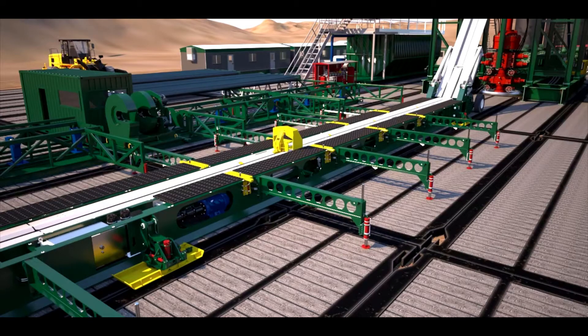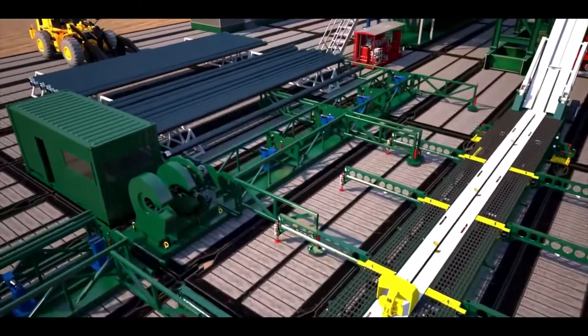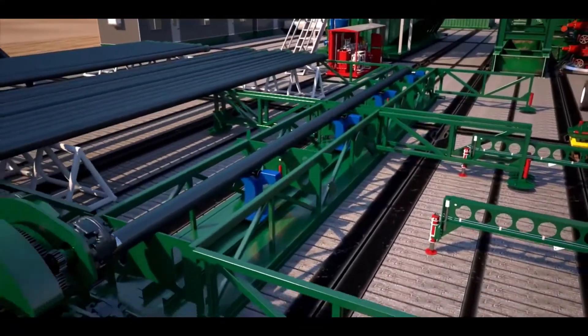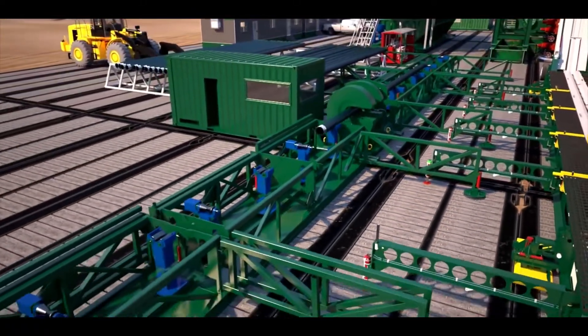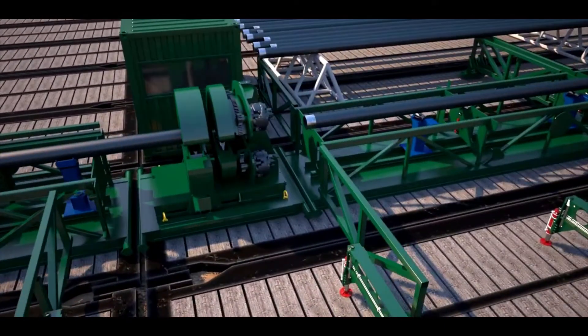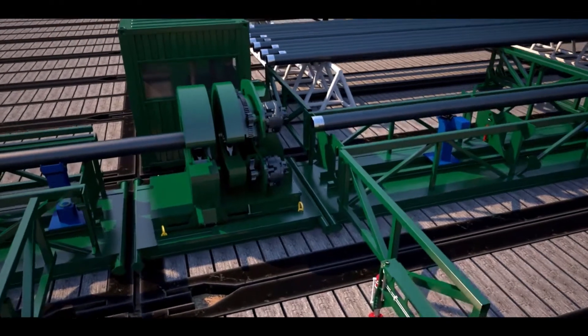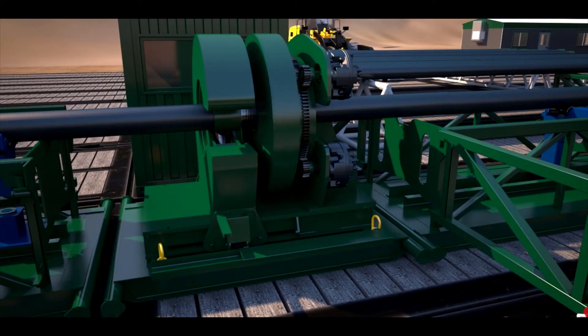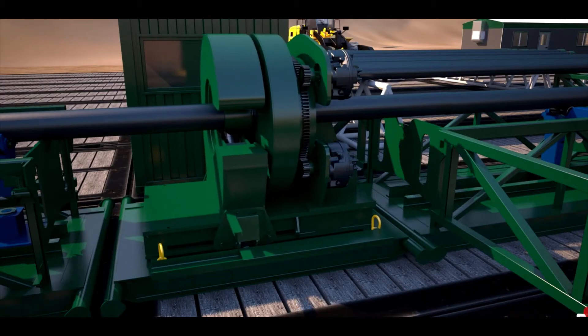The Drill Form system can be programmed to walk diagonally or be synced up to walk with the rig, with no need for manual intervention to shift between X and Y planes. Pre-making up of doubles of Range 3 casing in advance of a casing run using this system saves over 35 percent of casing running time per well across a wide range of global well data, offering significant benefits to operators and drilling contractors in terms of economics.